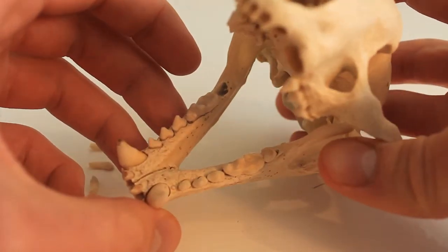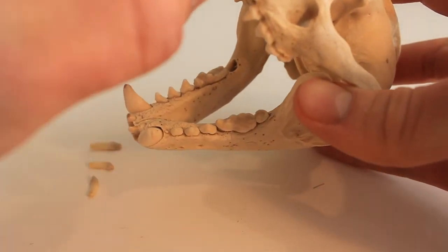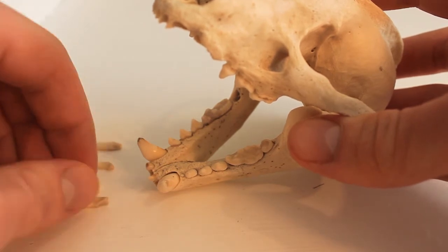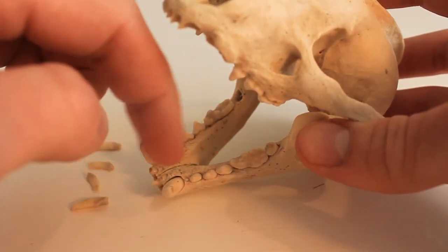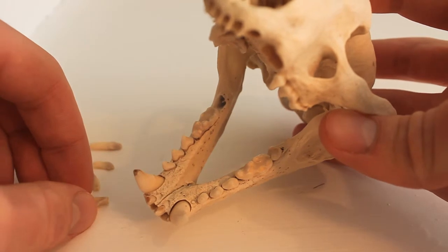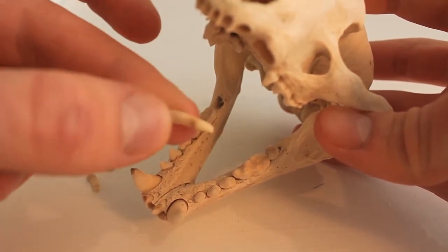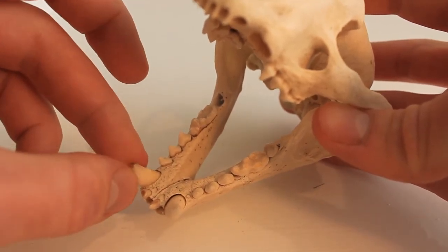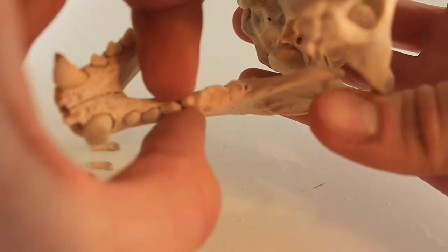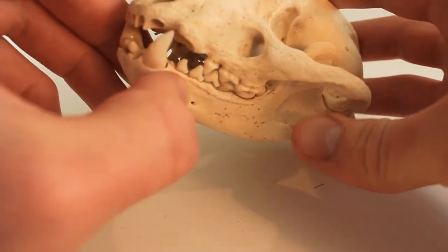Now let's look at the teeth. Some of them won't stay in unsupported now because when they were being cleaned up the connective tissue that holds them in place broke down. It's worth noting that the teeth are found all the way around the mouth — the classic arrangement for omnivores and carnivores, very different from herbivore skulls like sheep. In this individual the incisors are quite chiselled, the canines are very prominent and pointed, and the molars quite broad, well adapted for grinding up food.